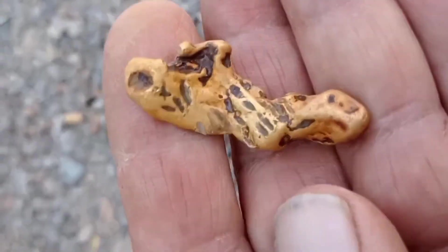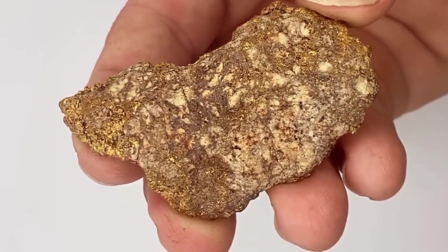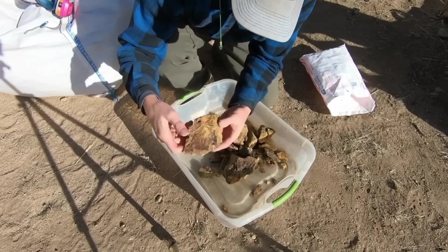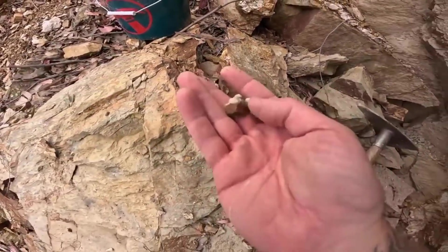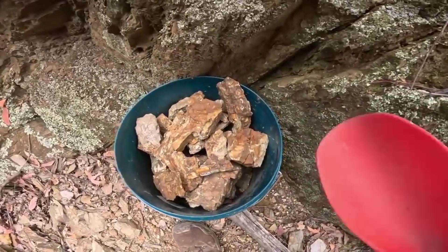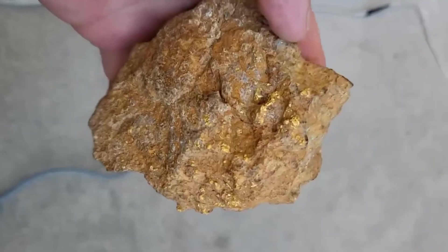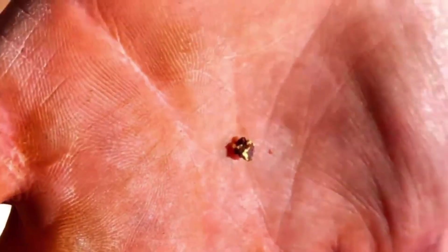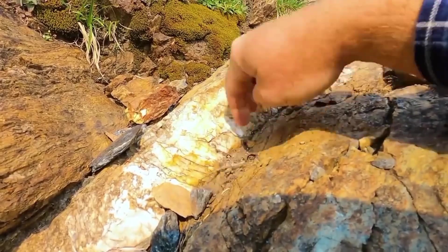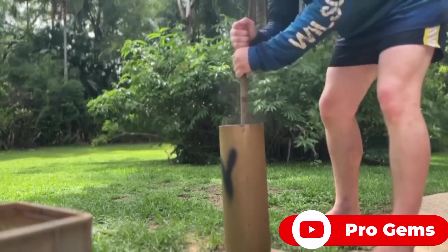Gold does not float freely. It rides chemical gradients. Iron acts as a chemical trap, pulling gold out of solution and locking it into microfractures invisible without training. The discovery signal is texture and staining, not shine. Red, brown, and black oxidation halos indicate repeated fluid flow — each cycle an opportunity for gold deposition. Value accumulates quietly. Gold locked inside ironstone rarely forms nuggets; it forms veins, films, and microscopic inclusions that only become obvious after crushing, heating, or chemical separation.